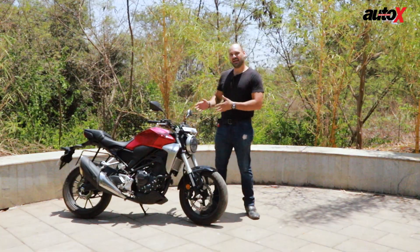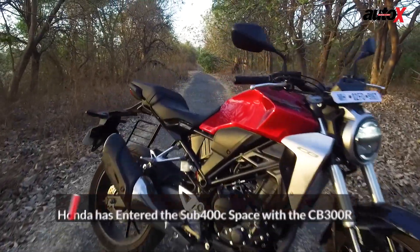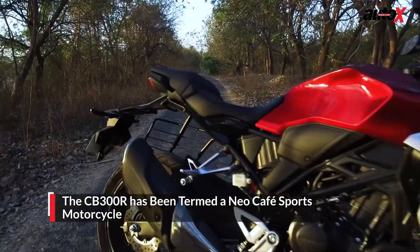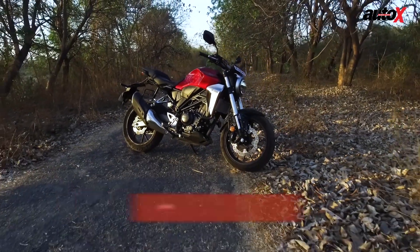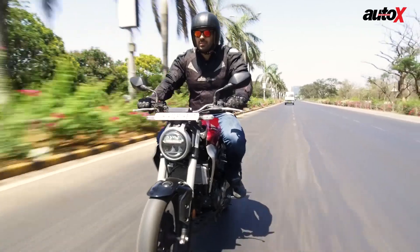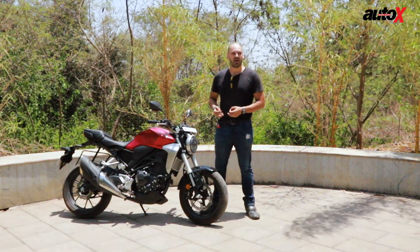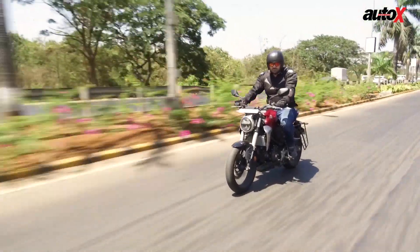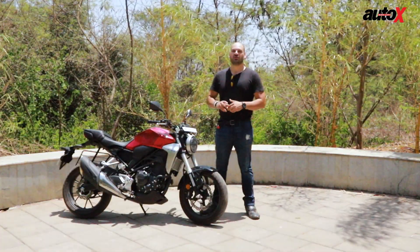Honda is back again with another product, and this is the CB300R. This bike is based on their Neo Sports Cafe concept that was launched in 2017 at EICMA. It's a very nice looking street fighter motorcycle — they might call it a cafe racer or new age cafe racer, but quite honestly, it's a simple, basic street fighter naked motorcycle. We've got the bike now and we're going to see just how good it is in the 250 to 400cc segment, which is just blowing up.